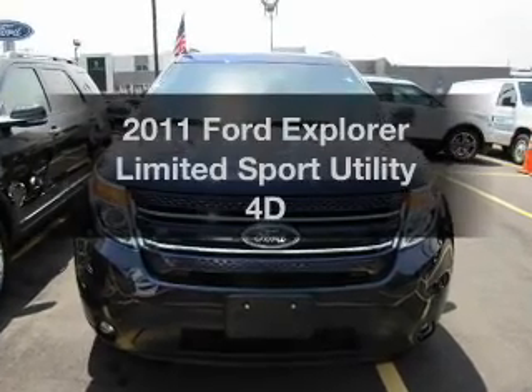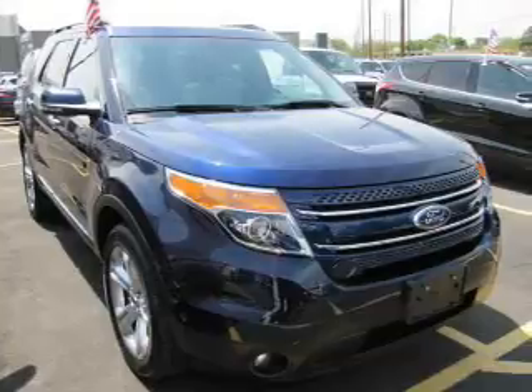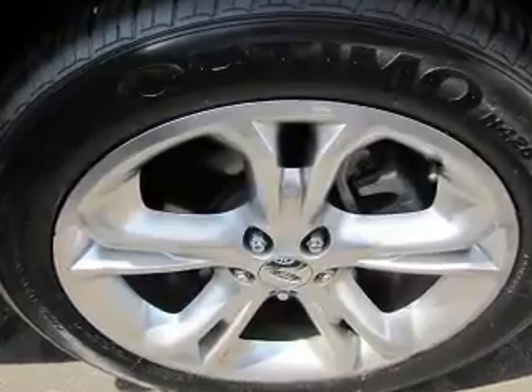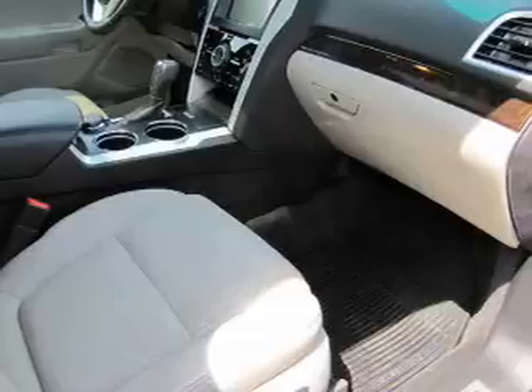Presenting the 2011 Ford Explorer. If you're looking for a first-rate auto, this one could be yours today. A low odometer reading makes this vehicle a great value at this price. With a reliable engine driven by an automatic transmission, the anti-lock braking system will keep you safe on the road.